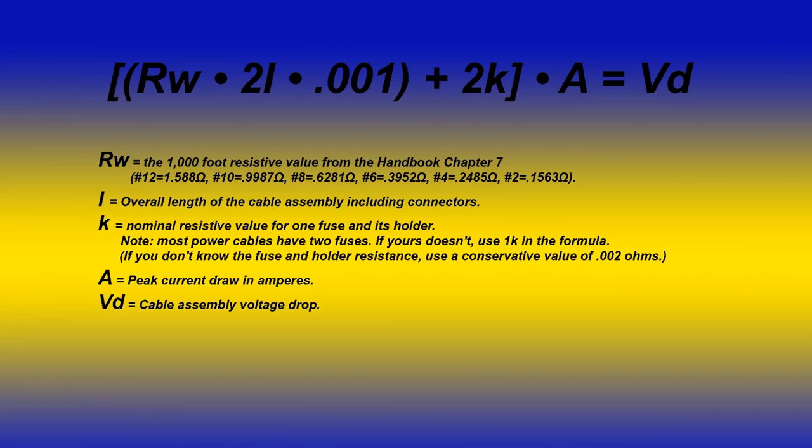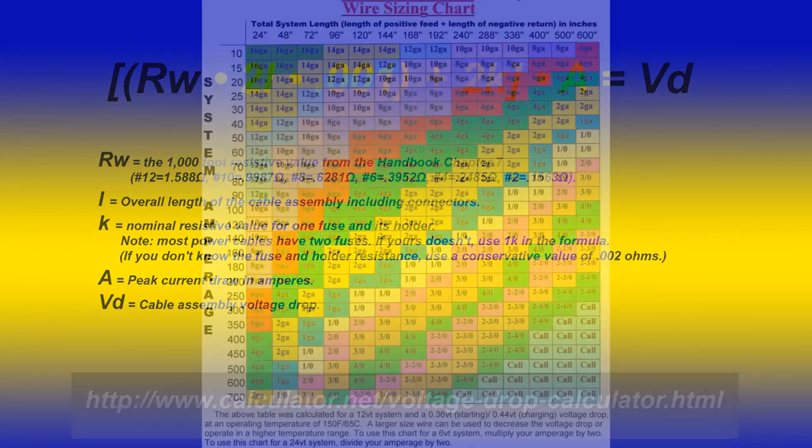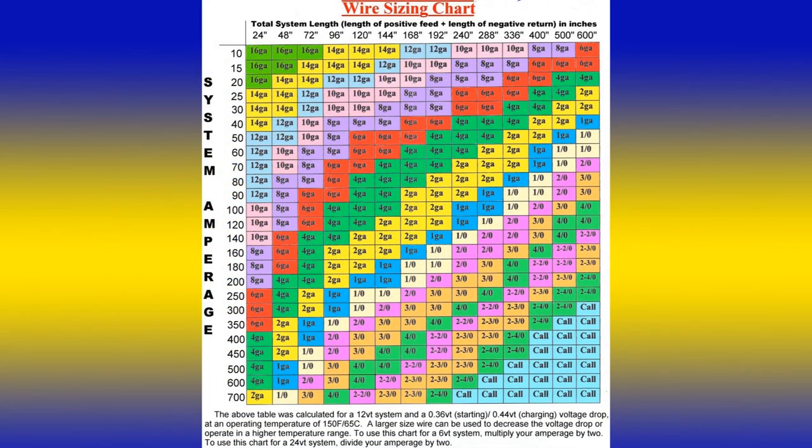If you don't want to do all the math, there's a very nice website to calculate it for you: www.calculator.net/voltage-drop-calculator.html. Another way to get you in the ballpark is a chart which gives you a reference wire gauge for a particular amperage and length. For example, an HF transceiver running 25 amps going 10 feet would need a 10-gauge wire, and a VHF radio running typically 15 amps peak would only need a 14-gauge wire for the same 10-foot run.